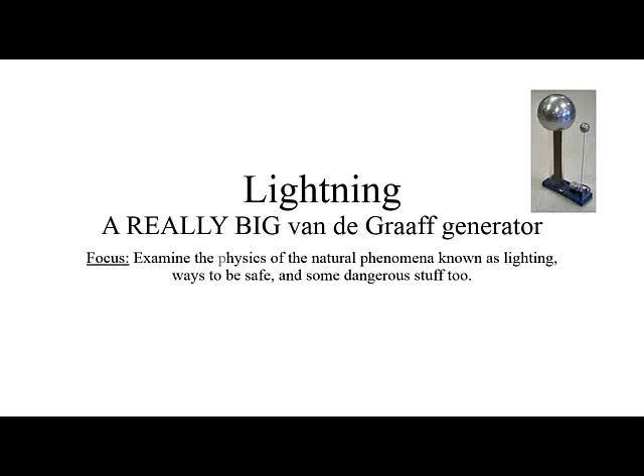Lightning. In our examination of lightning, you can think of lightning as a really big Van de Graaff generator, which is the piece of physics equipment that may have shocked you in your physics class. Today, we're going to examine the physics of the natural phenomenon known as lightning, ways in which you can be safe, and some dangerous stuff too.